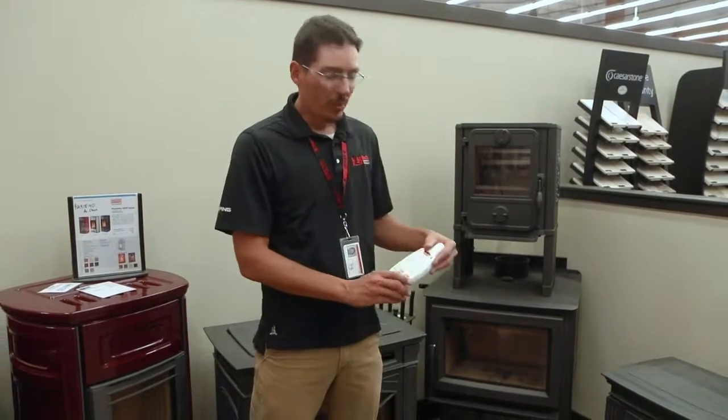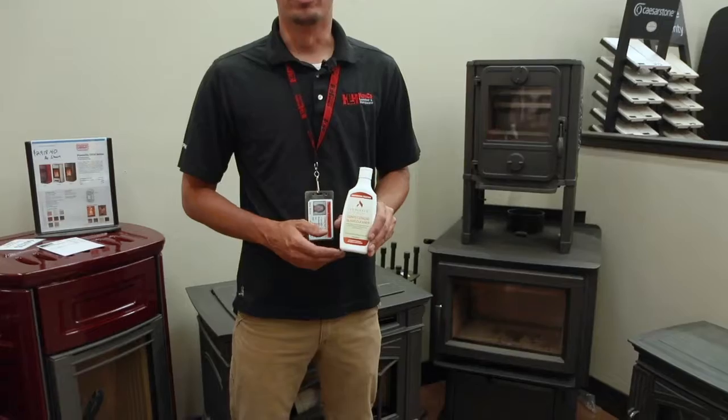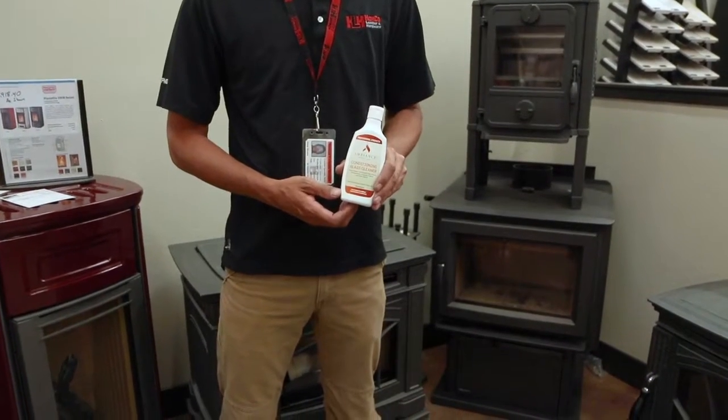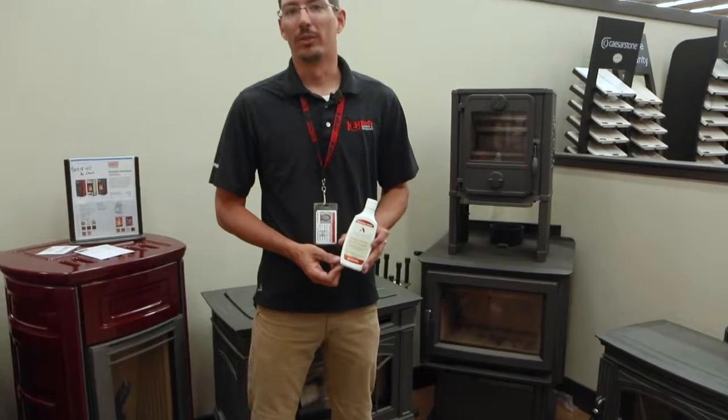If you are doing some maintenance at home yourself for cleaning the glass, which is a good thing that most people do, we have a conditioning glass cleaner. This particular cleaner helps to remove the deposits from the glass and also to leave a conditioning film on the glass so that it doesn't build up quite as quickly the next time.